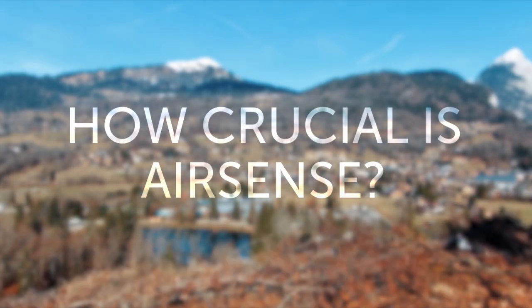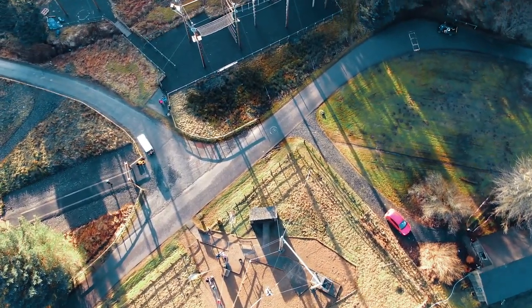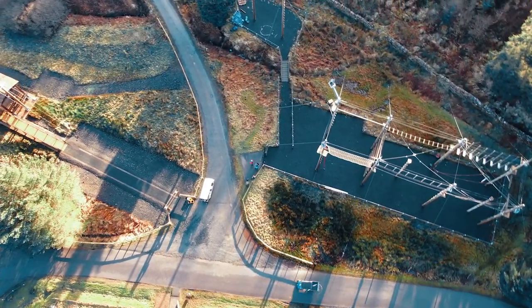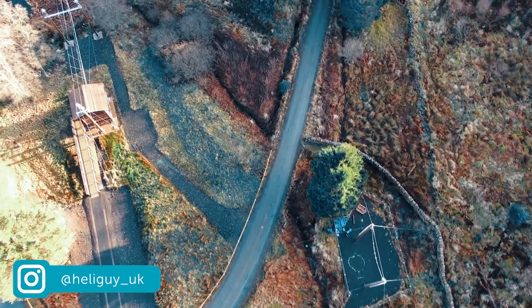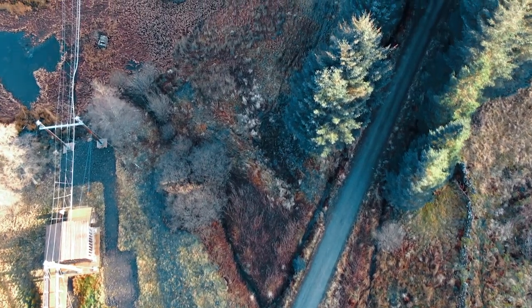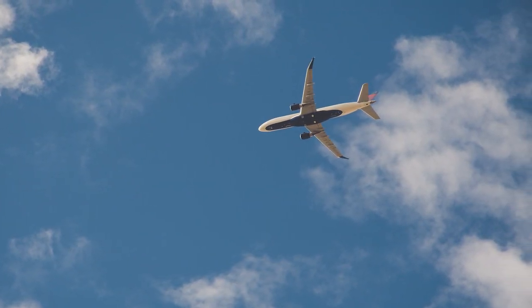Moving on to how crucial AirSense is. For the average flyer of the Mavic Air 2, it is not a deal-breaker, and here's why. The Mavic Air 2 is aimed primarily at a recreational flyer — hobbyists and content creators wishing to capture stunning landscapes or amazing footage. Your typical Mavic Air 2 operator will not be flying under special permissions granted by a PFCO, so they will be bound by strict regulations which are there to ensure the safe flight of drone pilots and to avoid collisions with manned aviation.